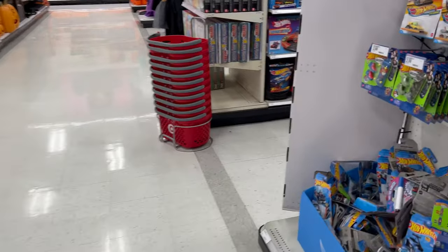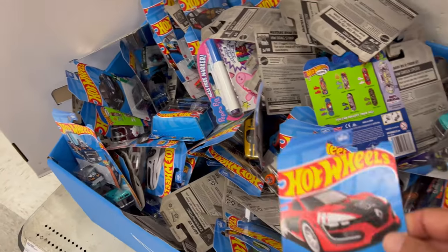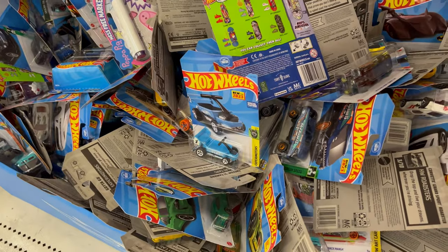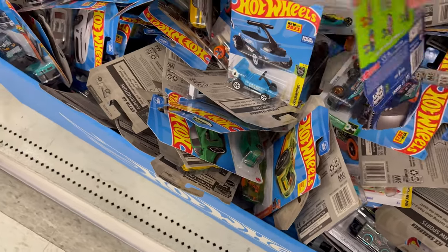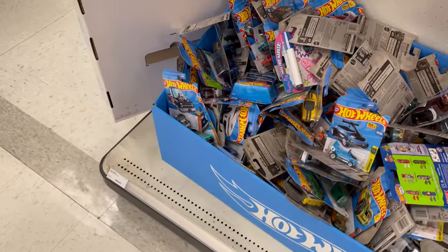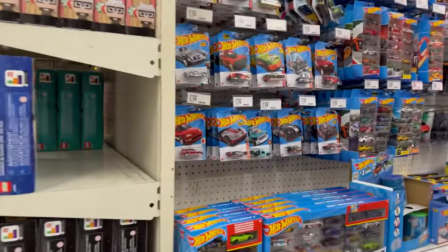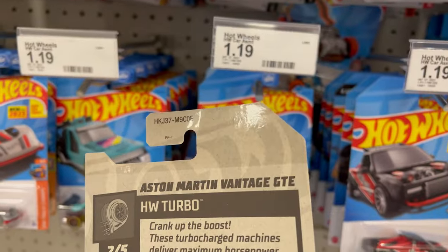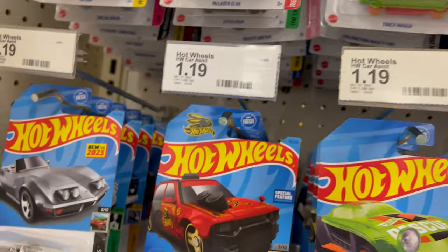I haven't been to Target in a while — I see nothing's changed. Nobody's buying cars. This is the same stuff — those old Red Editions that I found several months ago, just not selling. What's going on? Pegs are full too. This is an E-case — see the Red Edition there.